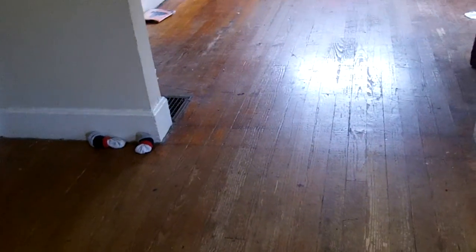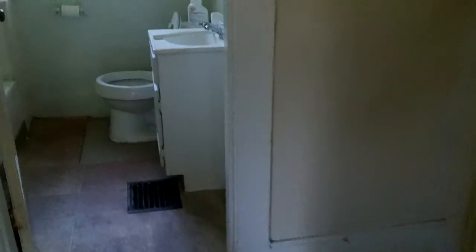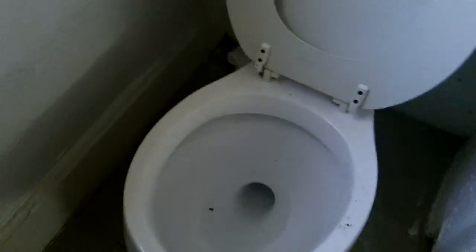Nice hardwood. Would you put carpet down or refinish the hardwood? That's up to you as an investor. The bathroom — maybe do some epoxy paint to save money. Any way you can save a dollar to get more rent rolls — that's really the way you want to go.